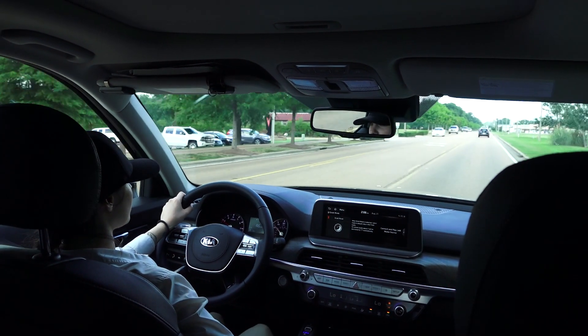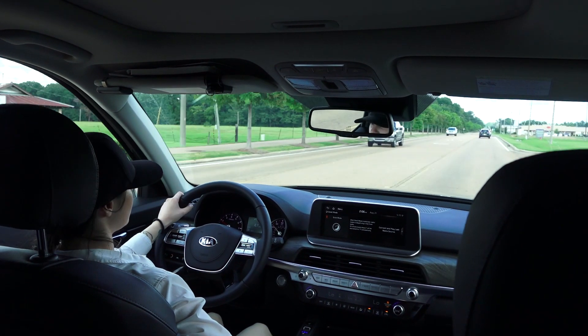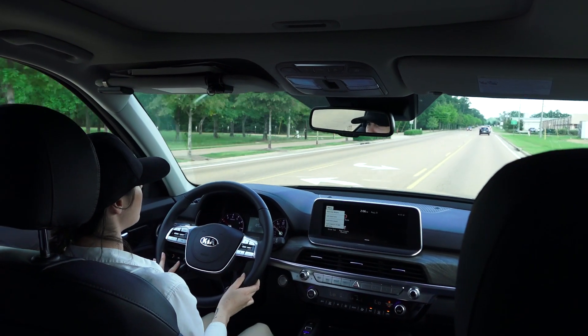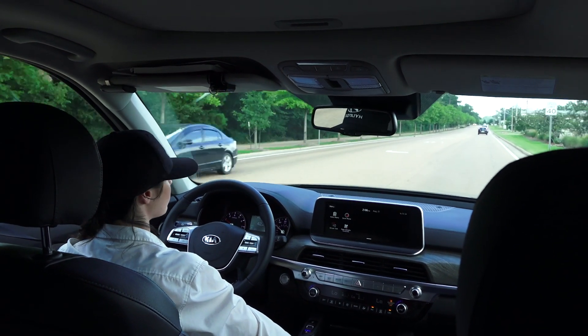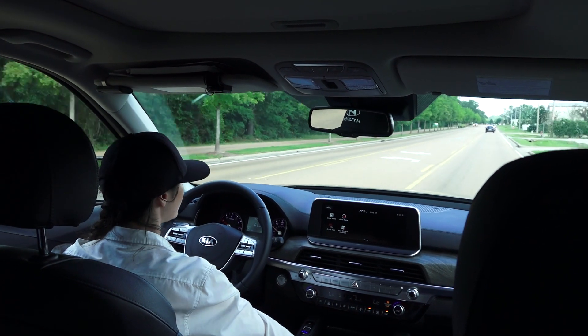Of course, you've got push-button start, heated and cooled seats, at least on this one — like I said, this is the EX trim level, so keep that in mind. You also have the Qi wireless charging station right here. This light will light up orange as your phone charges, and then whenever it's done charging it'll turn blue or green, just saying hey, it's done.